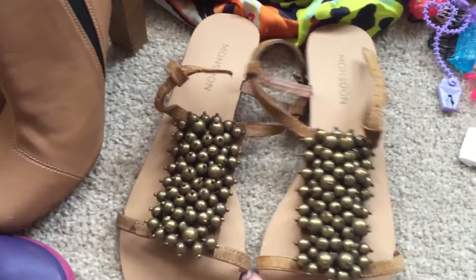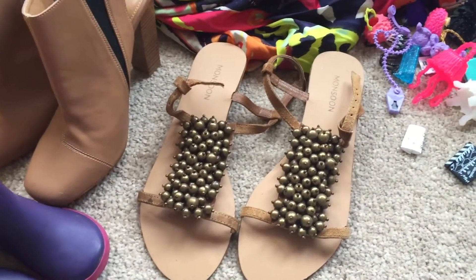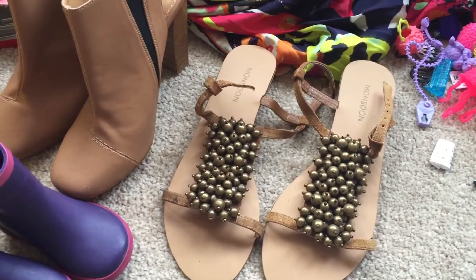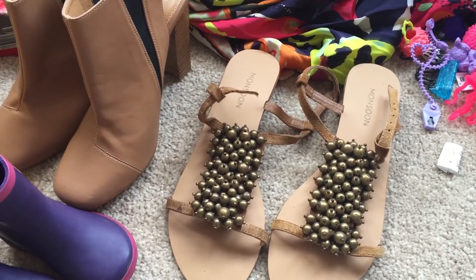These Monsoon shoes I paid £2 for. Prices are really all over the place — this isn't something I usually pick up, but after watching Caroline's videos I thought I'd just give them a go. I think I'll probably be around the £12 to £15 mark.